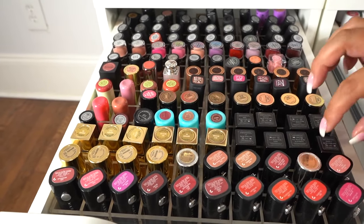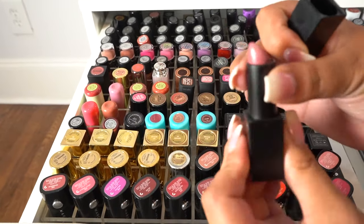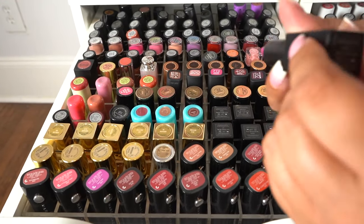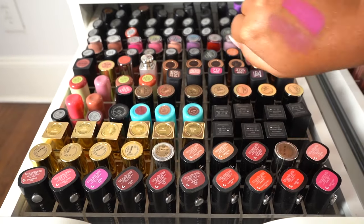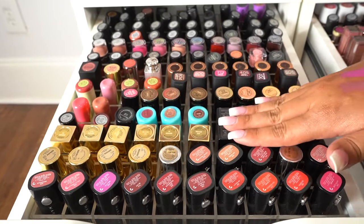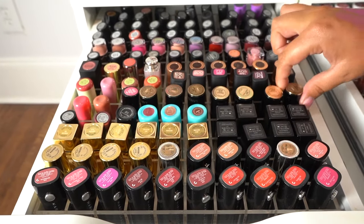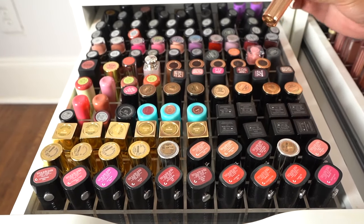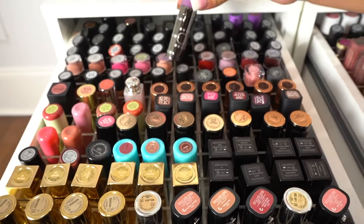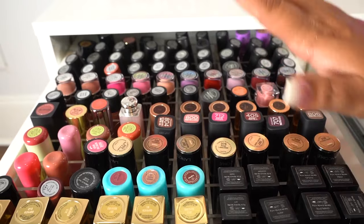I also love love love NARS lipsticks as well as YSL. So we have Anna — it's just a really pretty neutral shade. And this one is called Angela — I used to rock this all the time, it's like a really pretty hot pink-purple shade. So yeah we have NARS here, then some YSL lipsticks which are the gold ones right here. We have some Tarte, some Lancome, L'Oreal. We got some Charlotte Tilbury back here. And then as you go toward the back we have some MAC lipsticks — a bunch and bunch and bunch of MAC lipsticks. So again this is like my normal lipstick drawer.